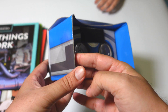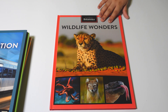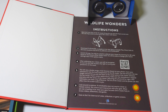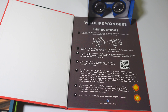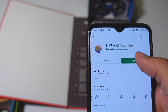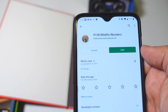Let's explore the wildlife wonders book and see how you can make it work. First you have to set up the goggles, then you have to download the app — we already did that. Every book has one app, so we downloaded the wildlife wonders app. Then you press it.